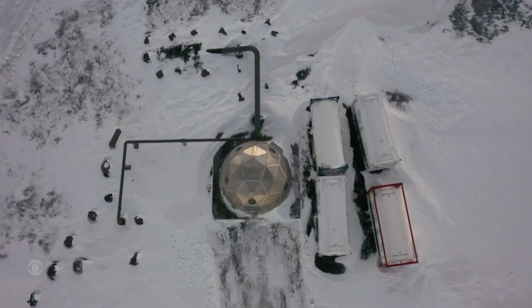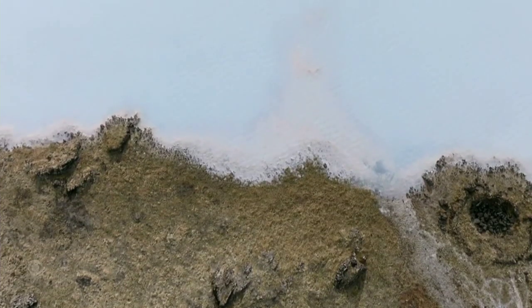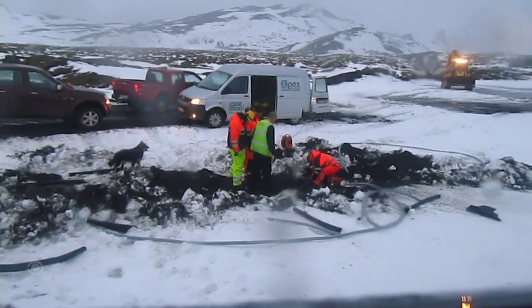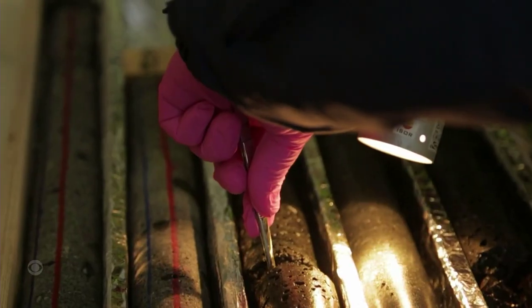CarbFix didn't invent the process — nature did. But nature takes millennia. After years of experimenting in Iceland's grueling outdoor laboratory, CarbFix figured out how to speed things up.